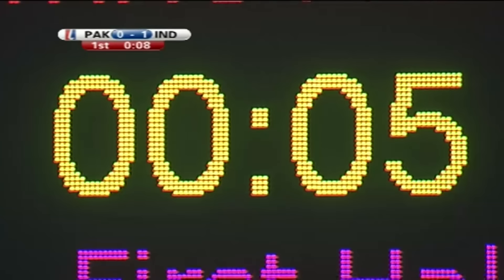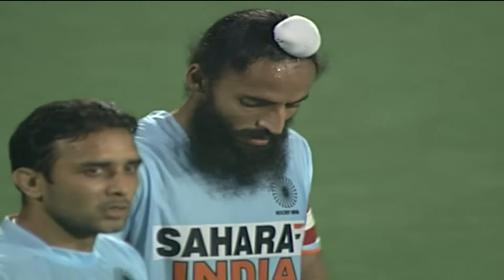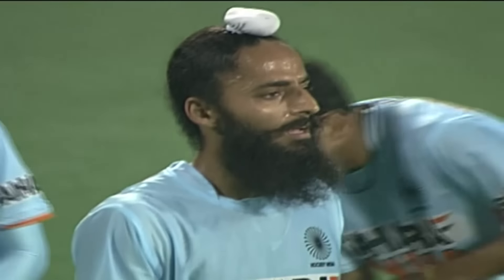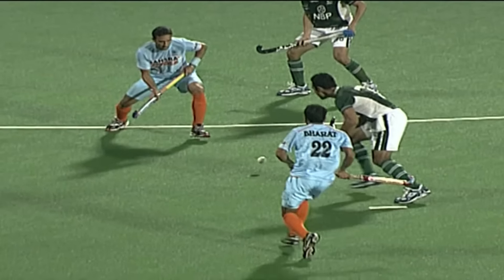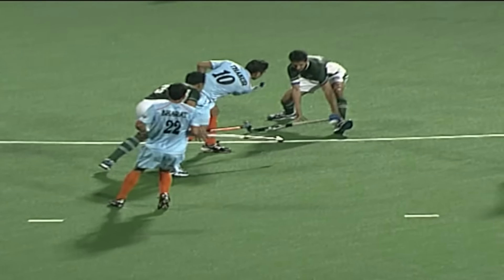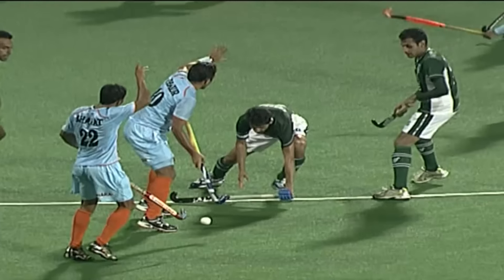That looked like it could have been a penalty corner. Umpire Andy Mayer has been asked for the referral. The Pakistani defender was a few inches inside the circle and that ball made contact with his feet. Let's see if the video confirms. Fairly certain what they're going for here — penalty corner. That's pretty clear.